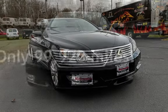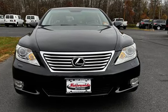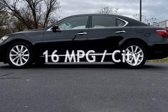This Lexus has less than 100,000 miles on the odometer. Estimated fuel economy for this vehicle is 16 miles per gallon in the city, and 23 miles per gallon on the highway.